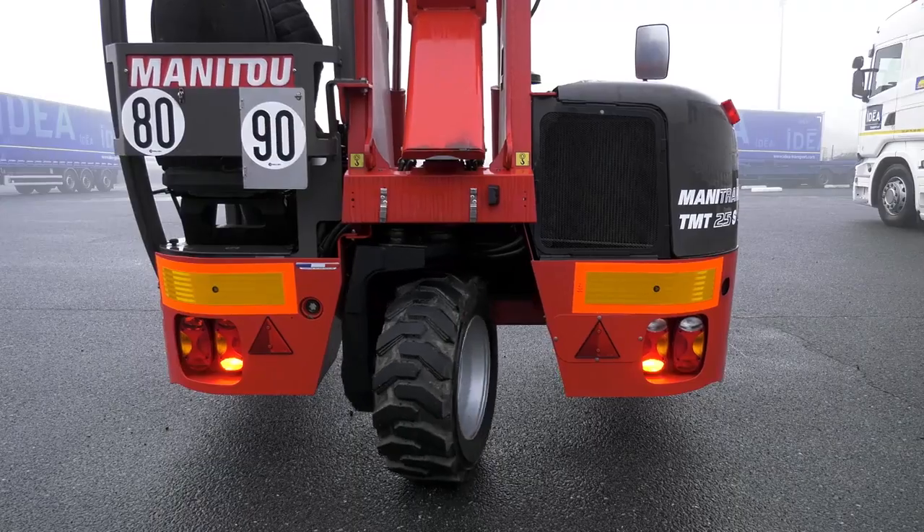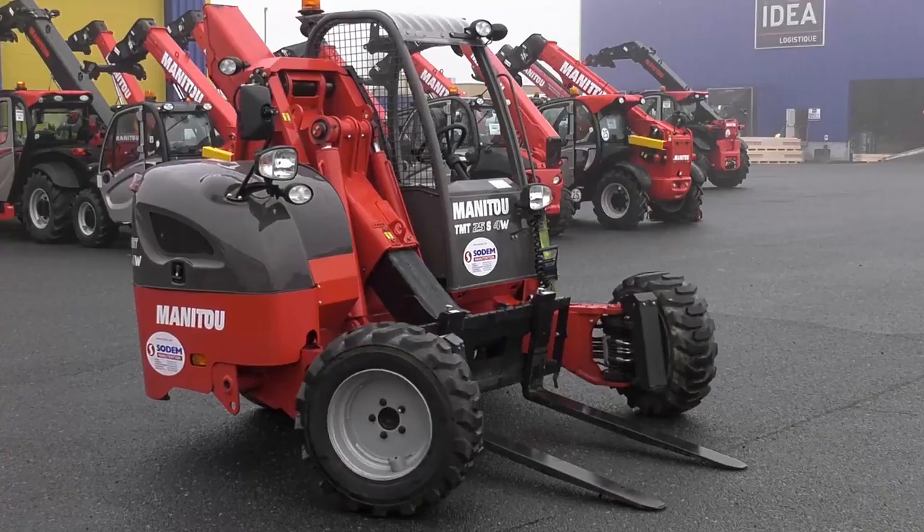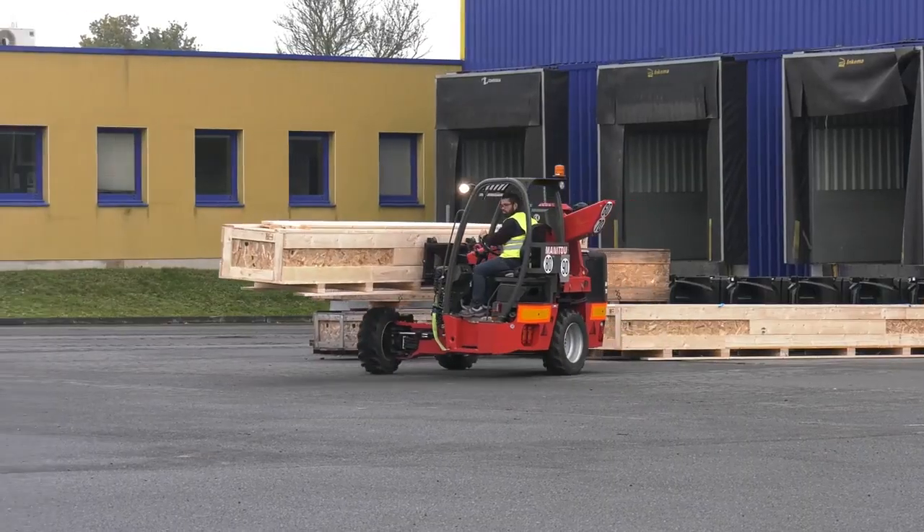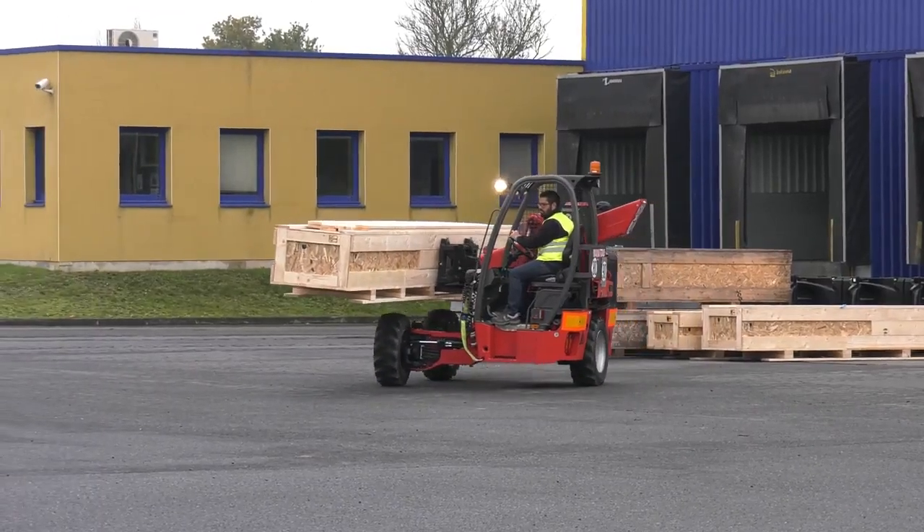The 4-Way option or multi-directional steering will allow you to get through all kinds of narrow spaces while handling very long loads above 4 meters wide.